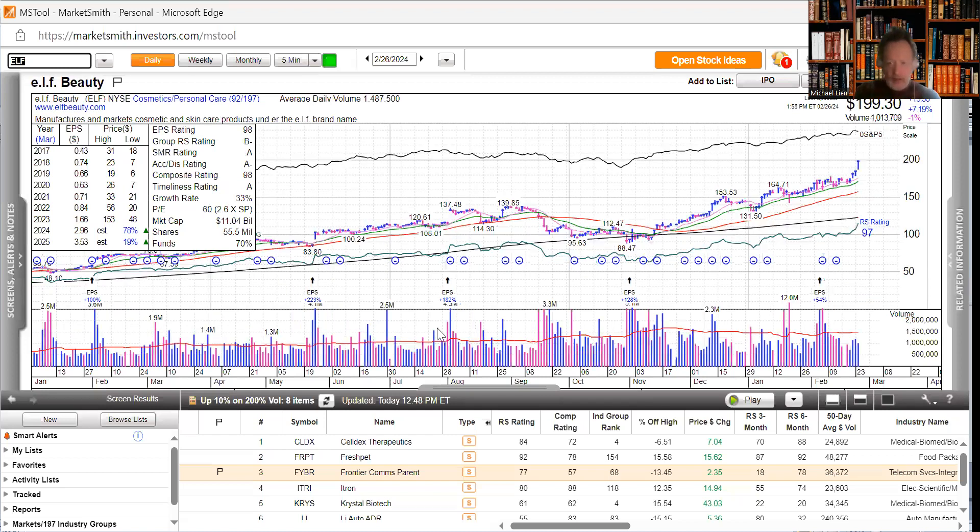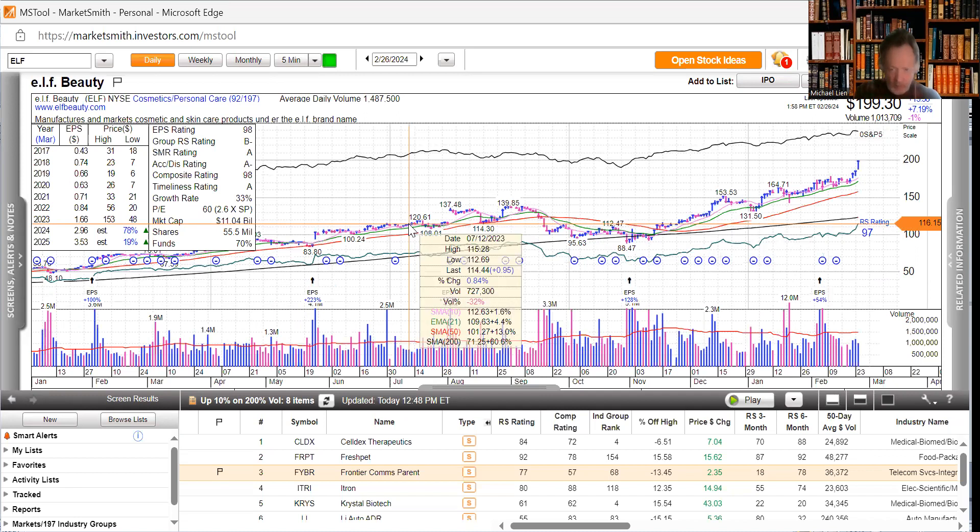This is about a 67% return. So right over here, Elf Beauty was right around 115 to 122. We put on the $120 option right here. We told everybody on our show we were. It bounced up a few days later to 137.